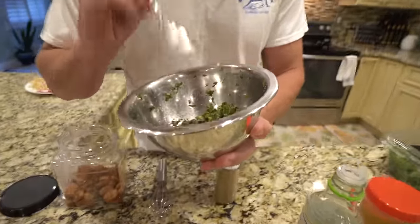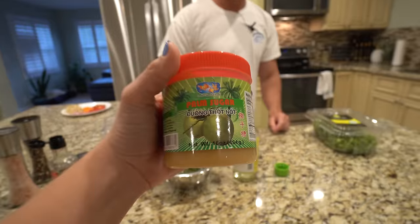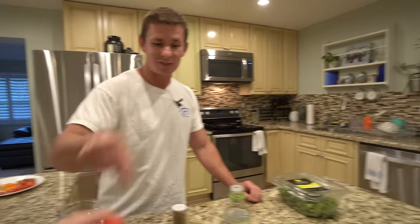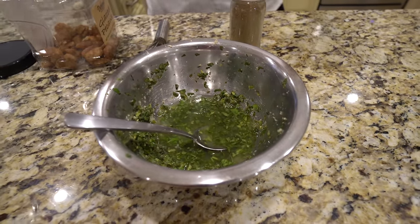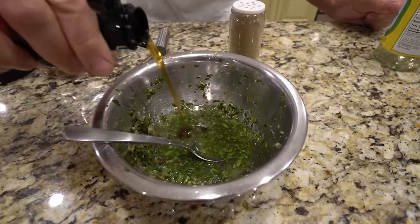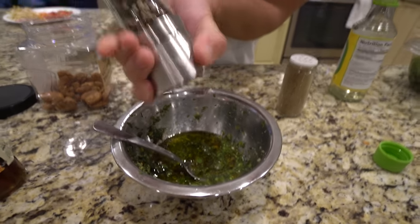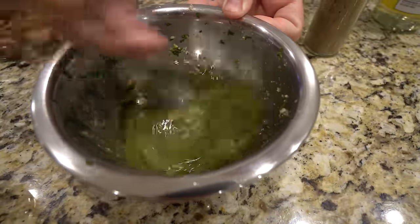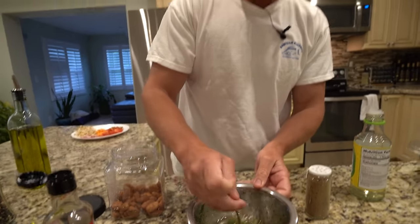In here is our dressing: freshly grated ginger, cilantro, palm sugar — which tastes like a solid honey, picture honey in crystal form — rice vinegar, sesame oil, olive oil, pepper, and the smallest amount of mustard just to emulsify it. Now we mix. You smell that? Sesame oil, ginger, cilantro — all very fragrant things. I love very fragrant things; that's my style of cooking.